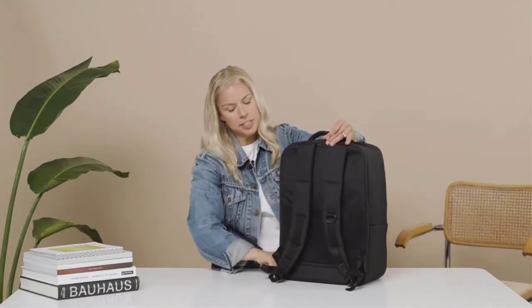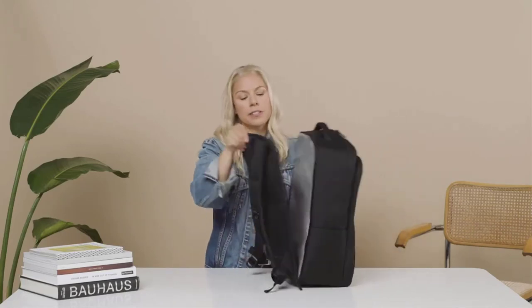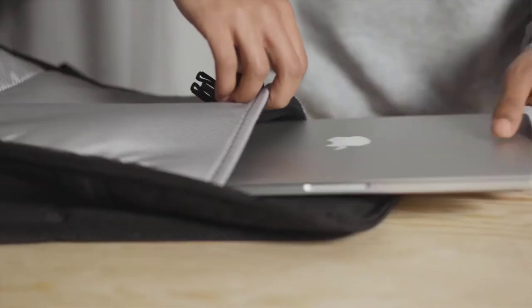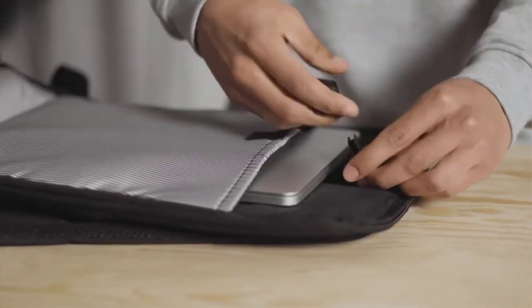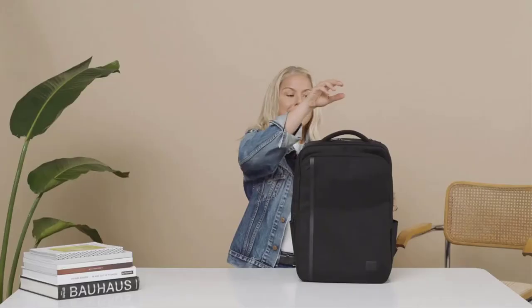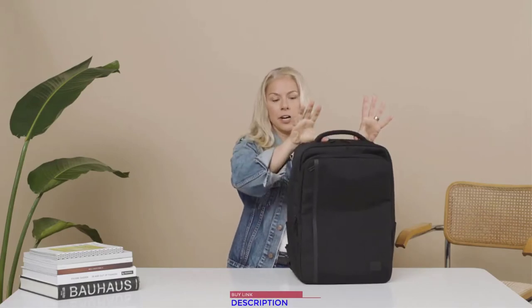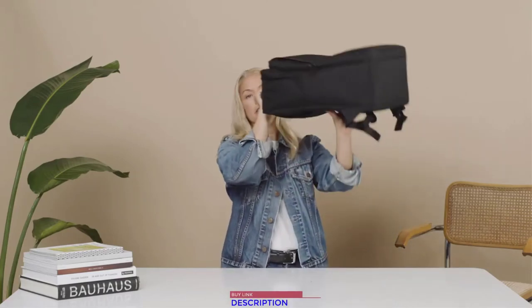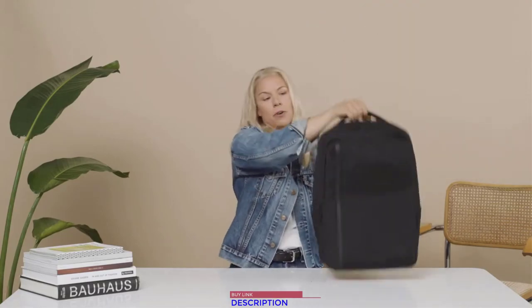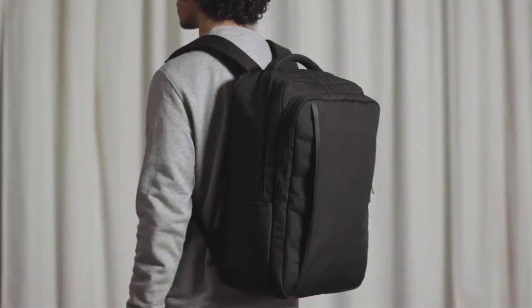A clamshell back opens all the way through, making it super easy to go through airport security. It has a clip for safety and is fully padded with plush fleece. Last but not least, a beautiful padded handle on the top makes it easy to get the bag in and out of the overhead bin on the airline. This is a great backpack for the modern traveler.